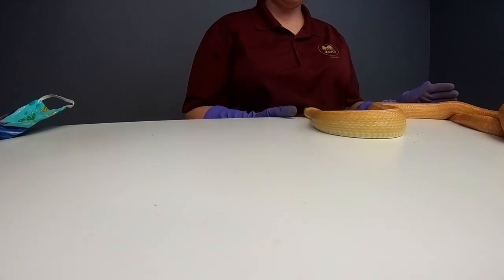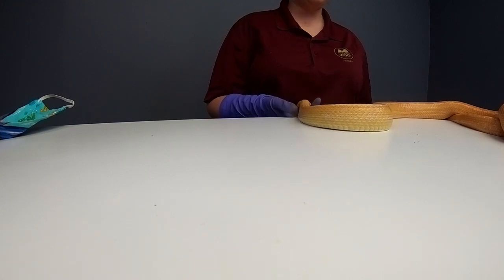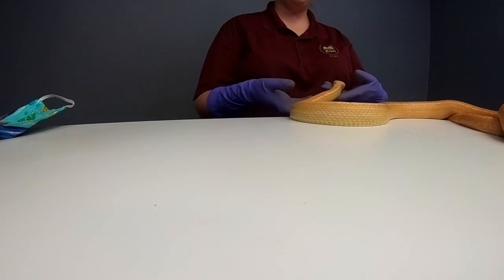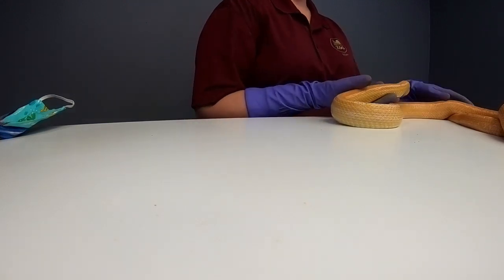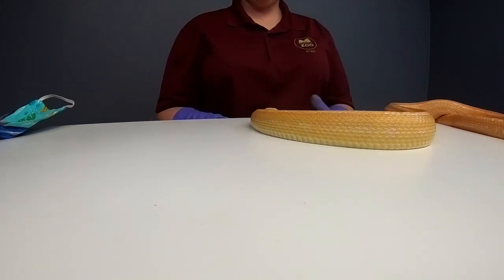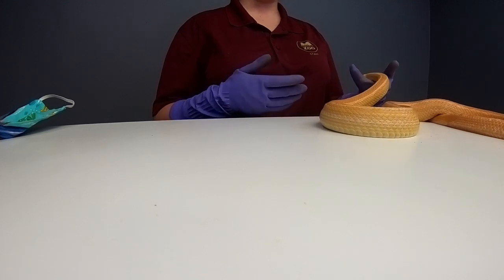Caitlin and Ian want to know how often snakes shed their skin. Snakes shed about one to two times a year, though it does depend on the snake. Sometimes they can shed up to every three months, but most snakes it's just one to two times a year when they're growing a little bit.